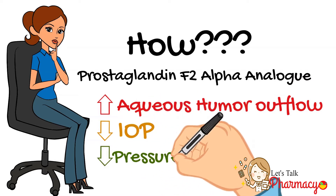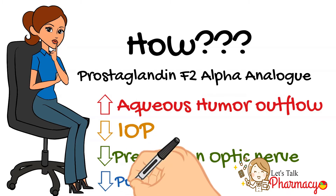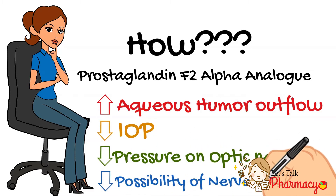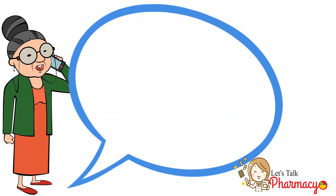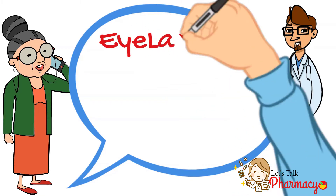By decreasing the pressure on the optic nerve, the possibility of optic nerve damage decreases. The treatment was very promising, but patients started to report strange side effects to their doctors.